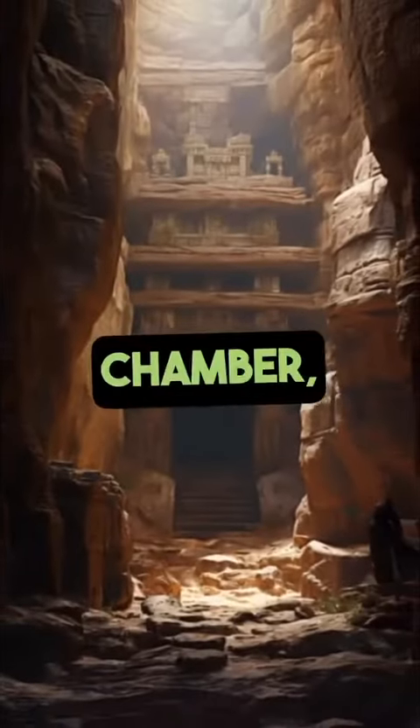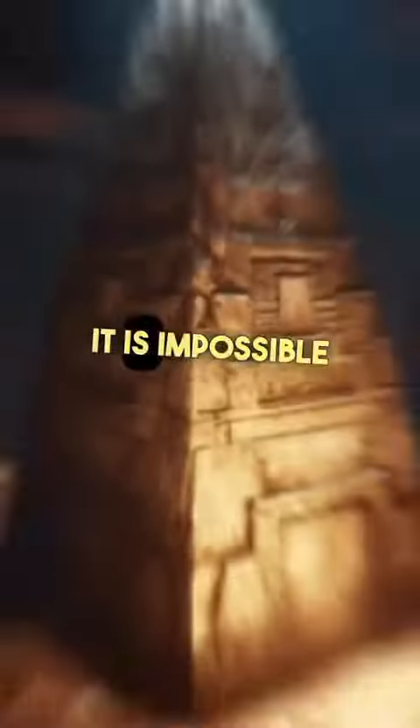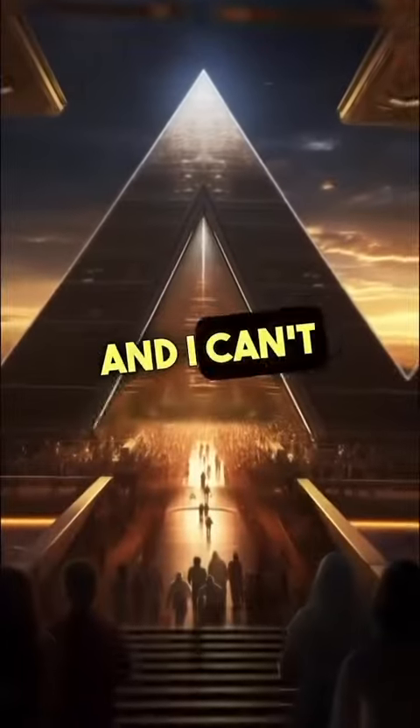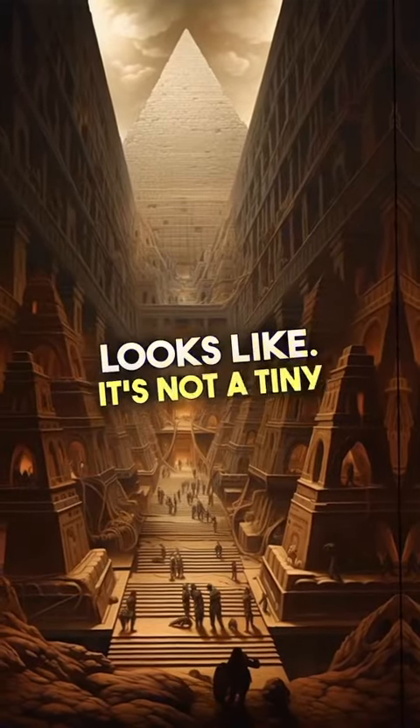In the king's chamber, what is interesting is that there is a box that they try to say is a sarcophagus. It's impossible for it to be a sarcophagus. I measure 1 meter 80 — I can't even fit into this box. I definitely know what a real sarcophagus looks like. It's not a tiny little box.